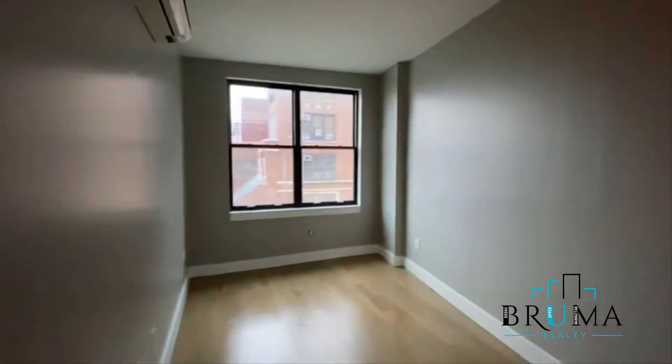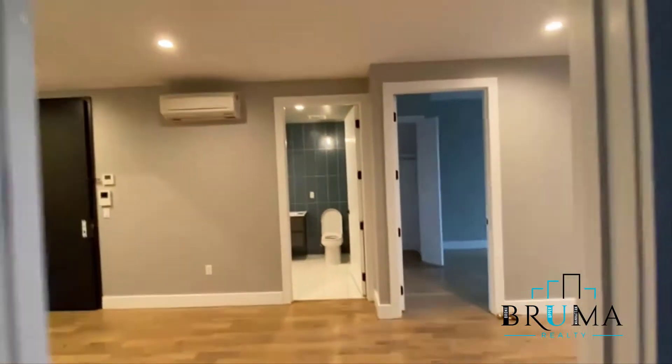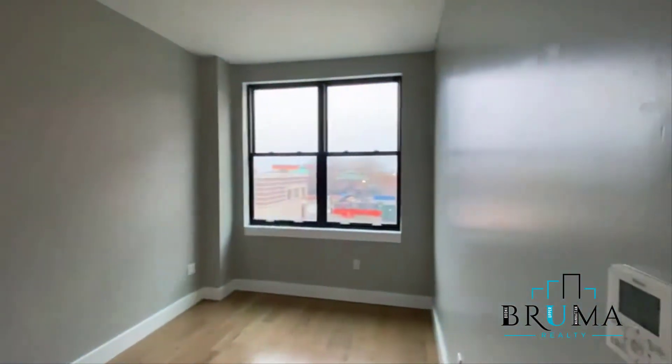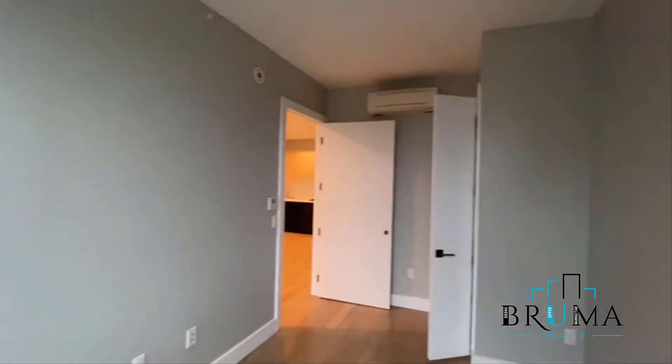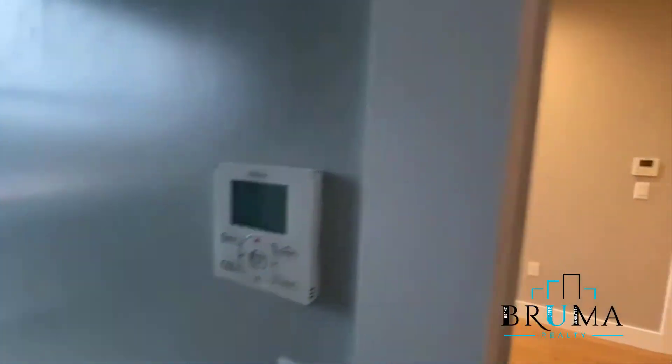Bedroom number 1 — very spacious, with a nice closet right here. Also facing the front. These are the controls for the heat and AC.